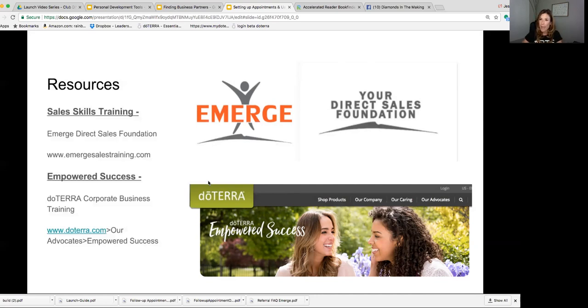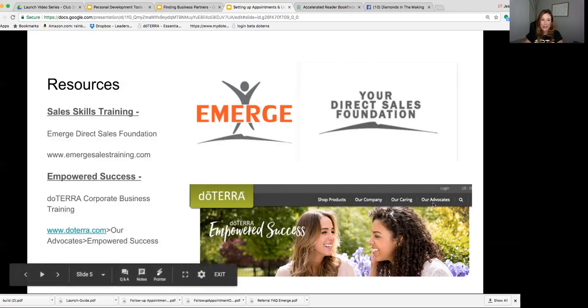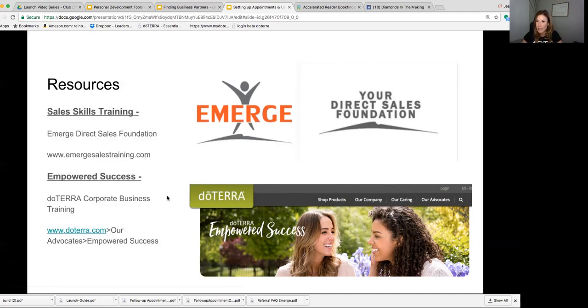The other area for continued education and training as you build your business is Empowered Success, which is doTERRA's corporate business training. If you go to doTERRA.com, go to Advocates, and click on Empowered Success, you'll see trainings available there that help you get the doTERRA lingo. You cannot be without either of these — we highly recommend both as you're launching your business.